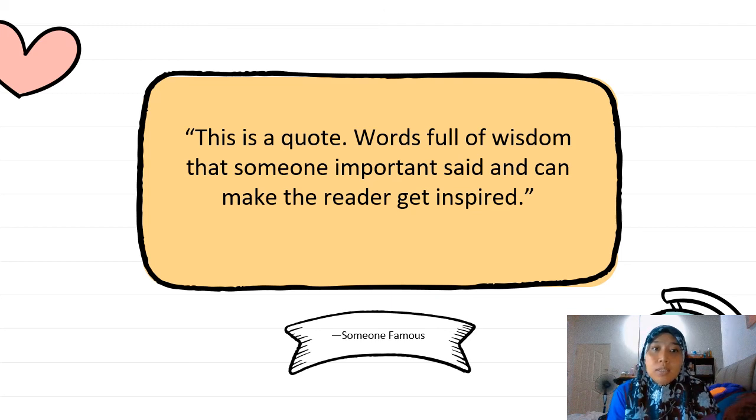Before we end our lesson today, here is a quote — words full of wisdom to inspire you. Murid-murid, walaupun awak baru tahun satu, apa yang awak belajar sekarang sangat penting untuk tahun-tahun yang mendatang. Agihkan masa awak untuk belajar dan untuk bermain. Kalau cikgu-cikgu dah hantar homework, tolong buat. Okay, itu sahaja pesanan daripada Madam. Jumpa lagi, bye. Terima kasih, thank you.